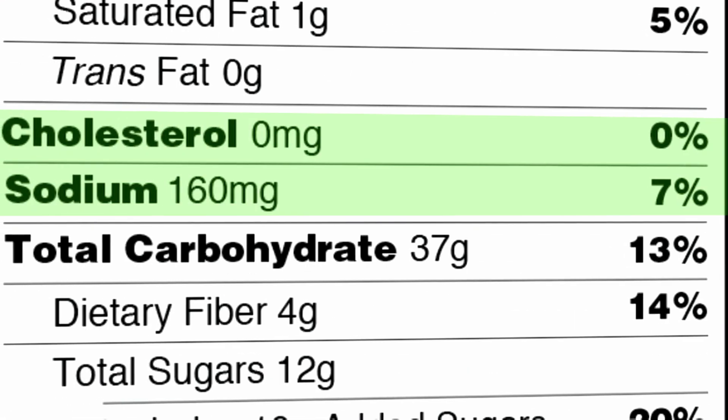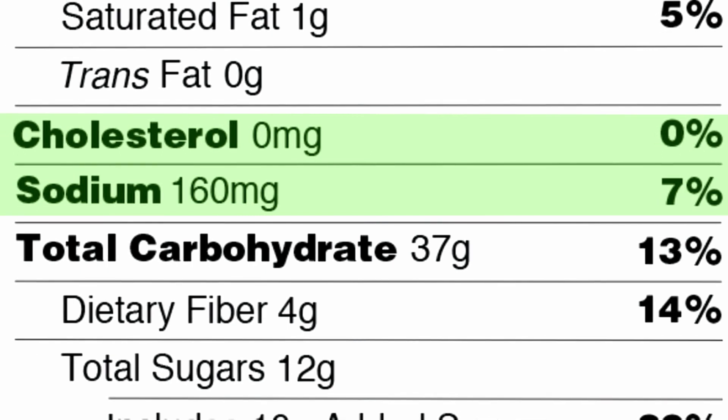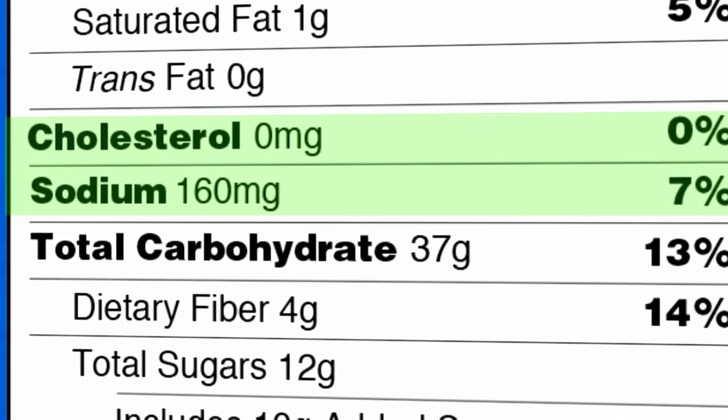Next up, we have cholesterol and sodium. Your goal should be to limit your consumption of both of these ingredients. Excessively consuming both of these can lead to high blood pressure and high cholesterol. Pay attention to the serving size and the amount of servings per container, because you may be consuming 500 mg of sodium when you think you're only consuming 150 mg.